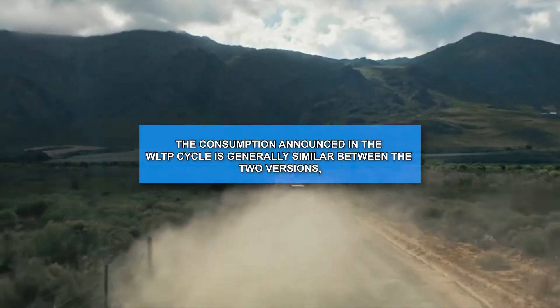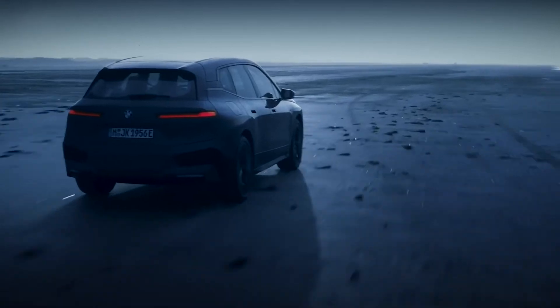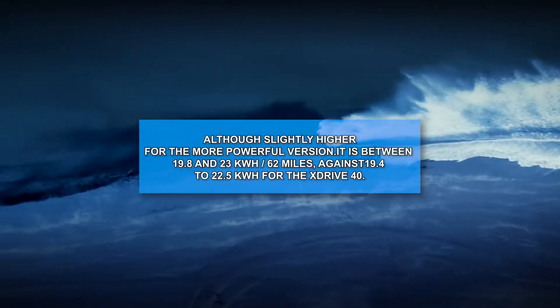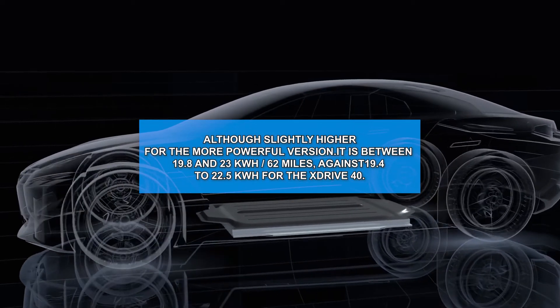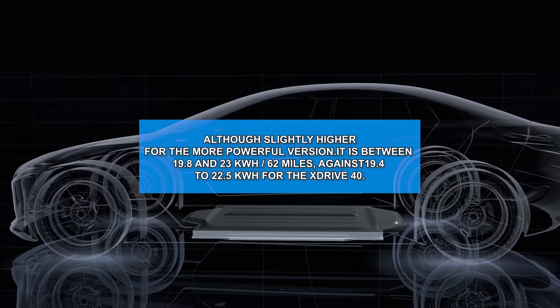The consumption announced in the WLTP cycle is generally similar between the two versions. It's between 19.8 and 23 kWh per 62 miles for the xDrive50, against 19.4 to 22.5 kWh for the xDrive40.